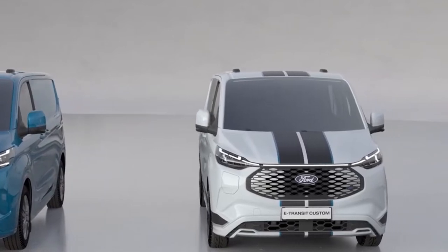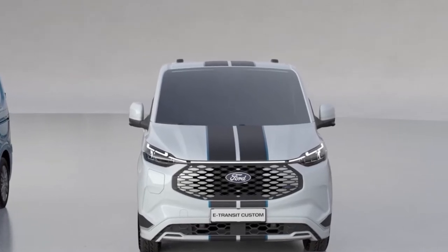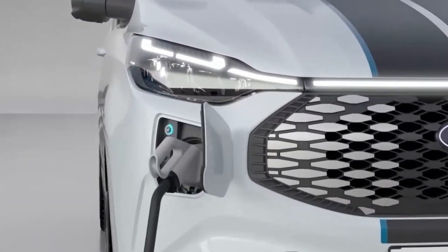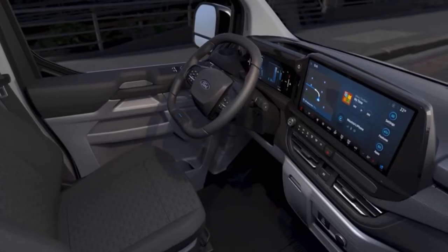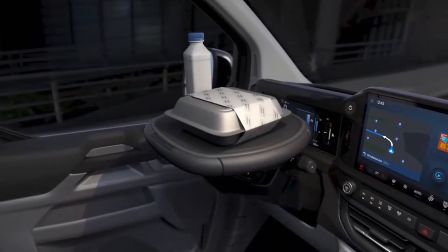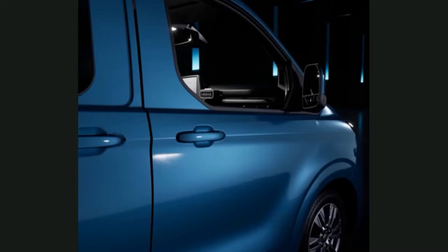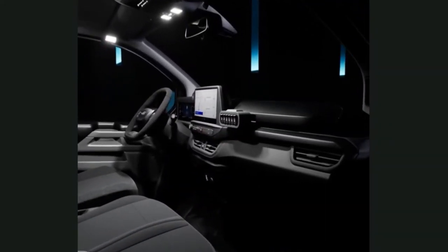The all-new Transit Custom was designed from the ground up to deliver exceptional performance and load-carrying capability. It includes a plethora of new customer experiences to boost productivity, such as a mobile office option with an innovative tilting steering wheel. Key features include all-new vehicle architecture with lower cargo floor height, sub-2-meter overall height, independent rear suspension, four size variants (L1/L2 with H1/H2 roof heights), multiple body styles, a standard 5G modem, a 13-inch SYNC touchscreen, and trim levels from base to Trail and Sport.